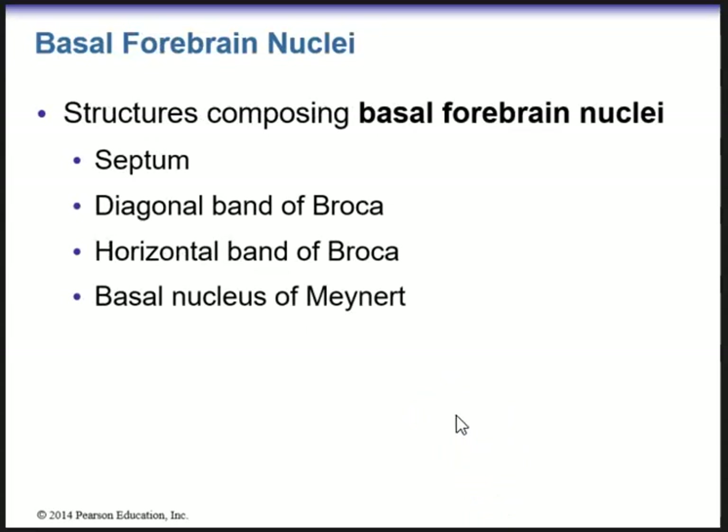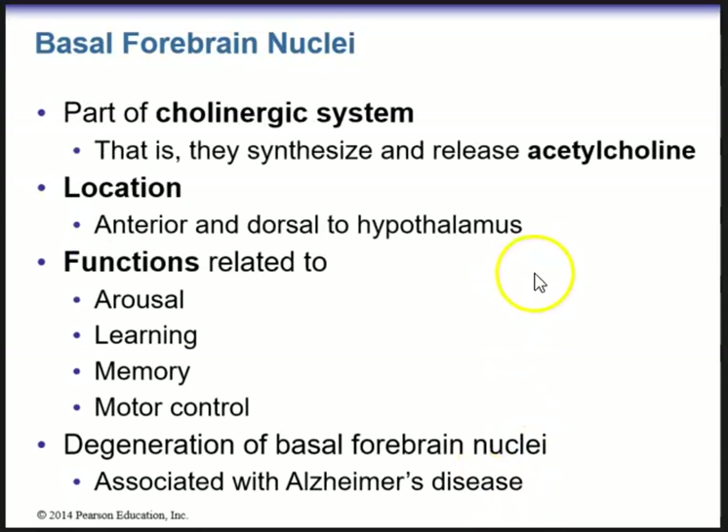The basal forebrain nuclei includes the septum, diagonal band of Broca, horizontal band of Broca, and the basal nucleus of Meynert. Focus on what it does: the basal forebrain nuclei is part of the cholinergic system, which synthesizes and releases acetylcholine — a very important neurotransmitter. It is located anterior and dorsal to the hypothalamus. Its functions include arousal, learning, memory, and motor control. Most importantly, degeneration of the basal forebrain nuclei is associated with Alzheimer's disease.